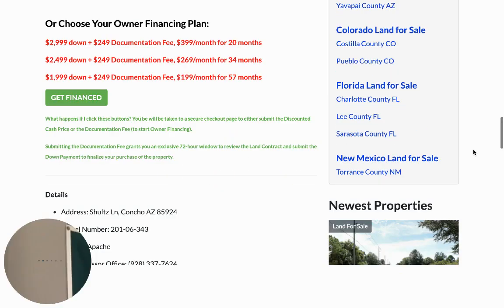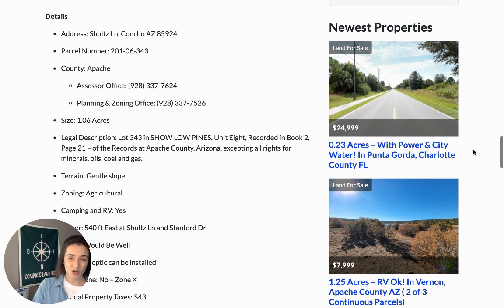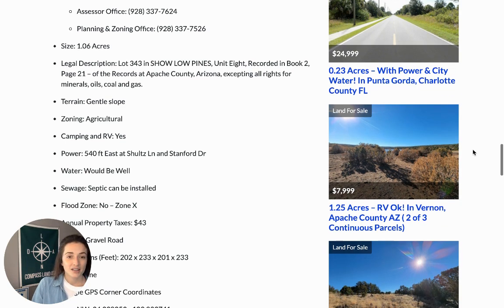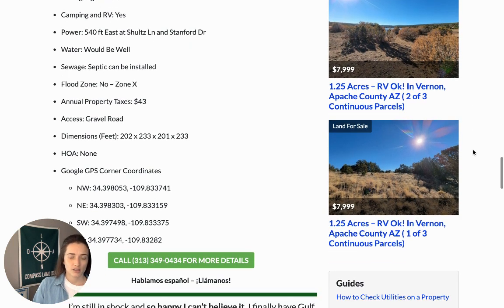Under the pricing, we have some important property details. There are currently no utilities to this property — that's part of the reason why the taxes are so cheap at $43 a year. We have the dimensions for you, no HOA, nothing like that.